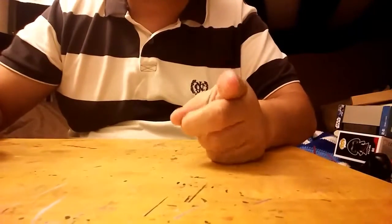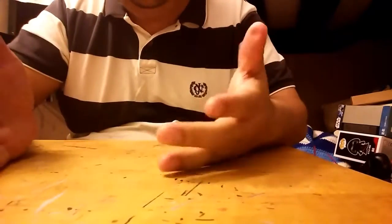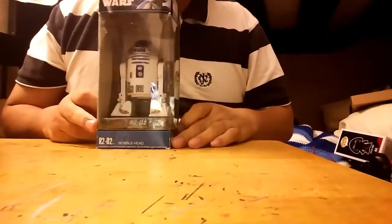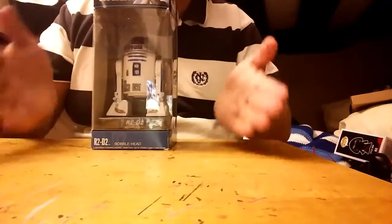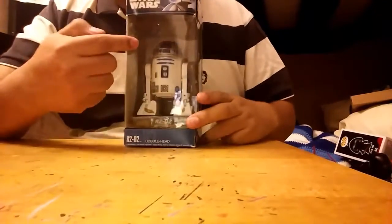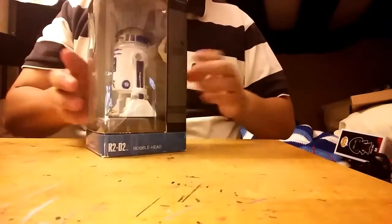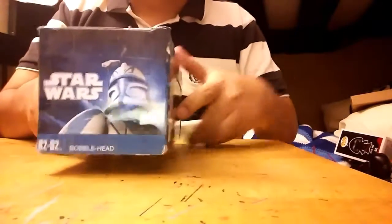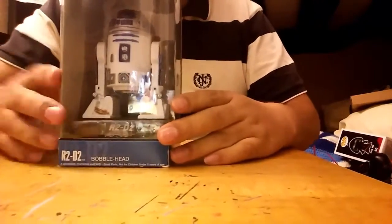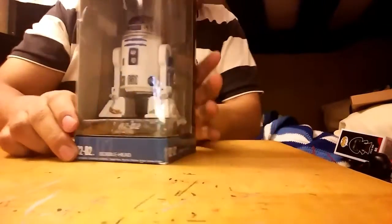I'm gonna show you a few Star Wars toys that belong to my family — my nephew, my brother, and me. Here's the first one, which is R2-D2. I'm not gonna open it because it doesn't belong to me, but it's a bobblehead, still closed in the package. It's actually from the Clone Wars — you can see it right here — a little bobblehead which moves up and down. Nice little toy.